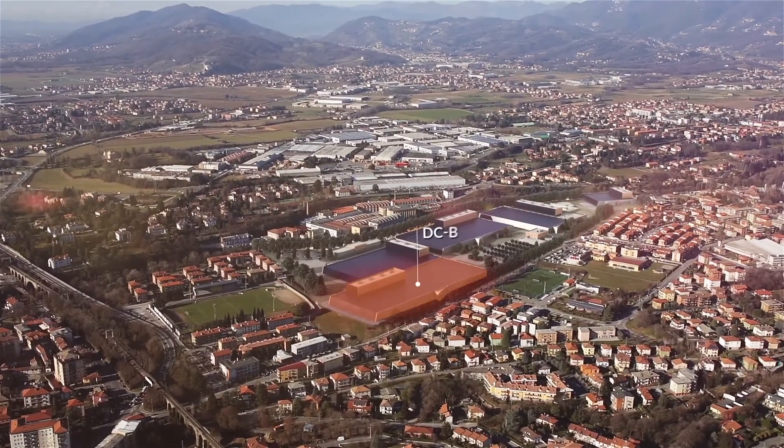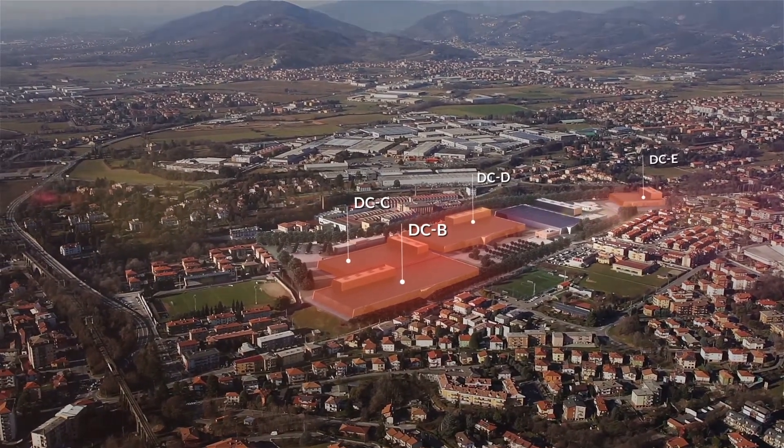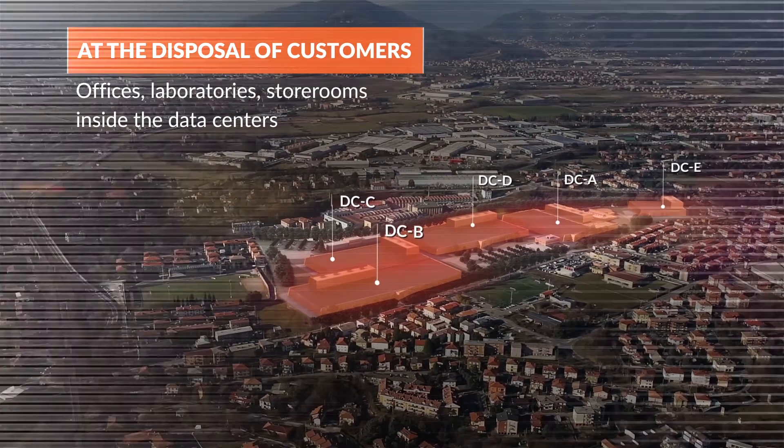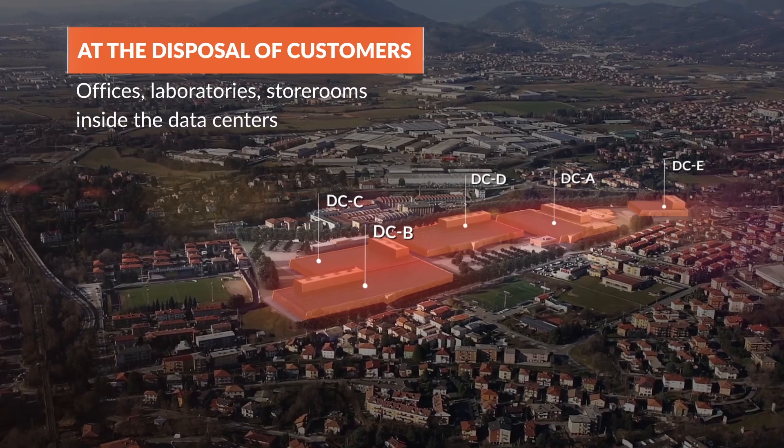The finished campus will also include data centres B, C, D and E. Offices, laboratories and store rooms for customer use are available at each data centre.